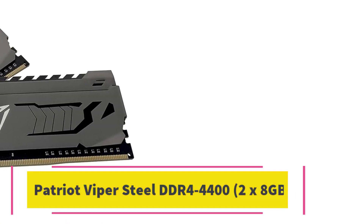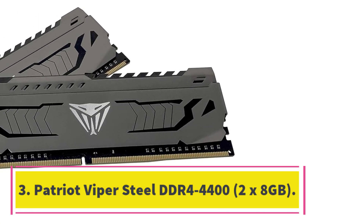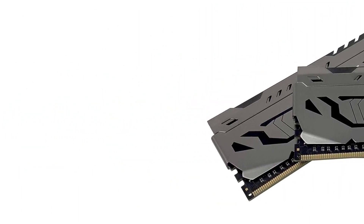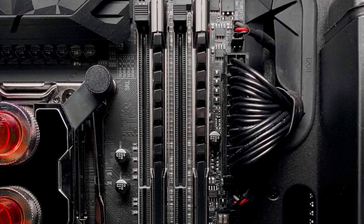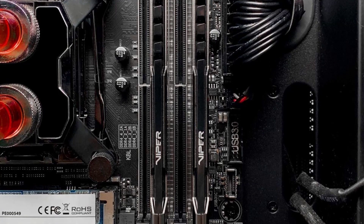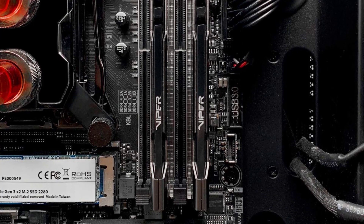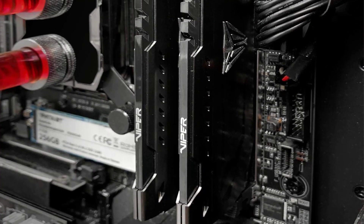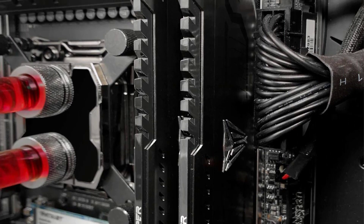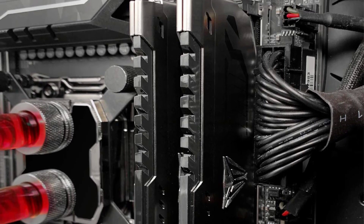Number 3: Patriot Viper Steel DDR4-4400 2x8GB. For those with a board that can handle its top speed in games or workloads that can take advantage of it, Patriot's Viper Steel DDR4-4400 16GB kit is an excellent high-performance option that also skips RGB. Keeping the kit simple has allowed Patriot to equip the Viper Steel with enhanced timings that dramatically boost the performance of specific programs, including some games.